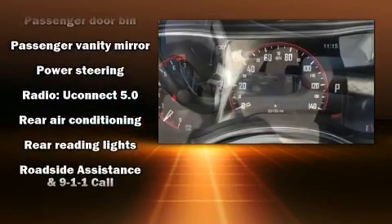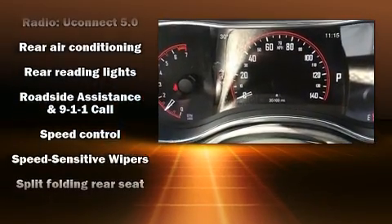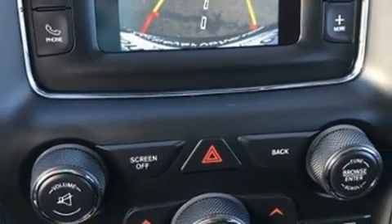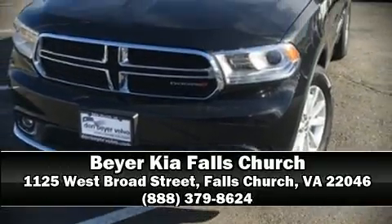When road conditions become unpredictable, rely on all-wheel drive to maintain outstanding control. It also arrives with a Carfax history report, providing peace of mind with detailed information. Our knowledgeable sales staff is available to answer any questions you might have — we are here to help you.